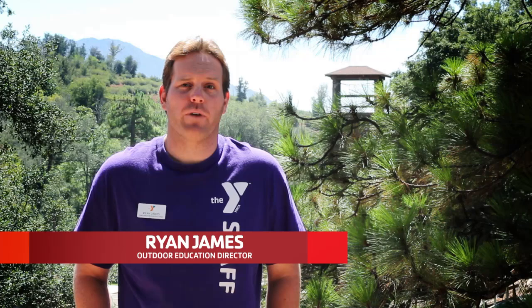Hi, my name is Ryan James and I'm the Outdoor Education Director here at YMCA Camps Marston and Raintree Ranch. As a parent, student, or teacher, you probably have some questions for us.